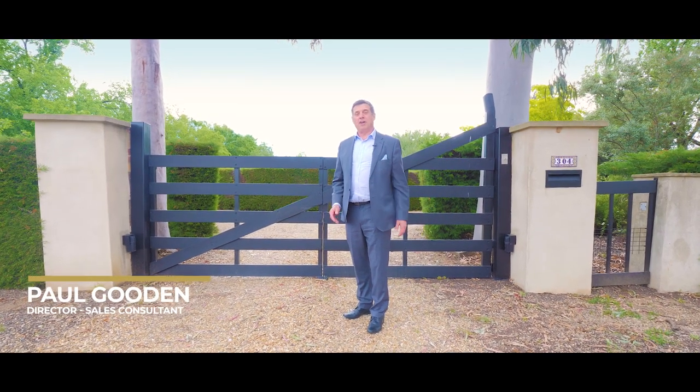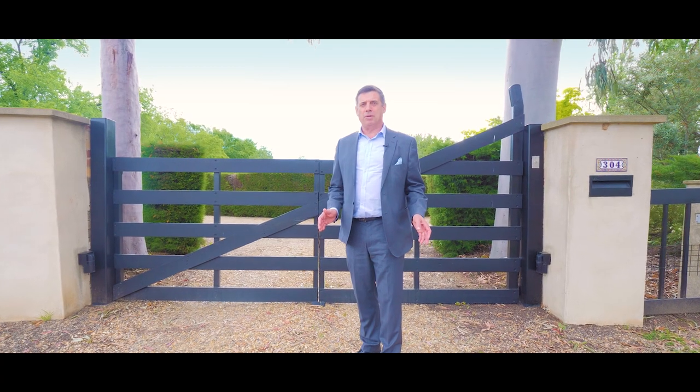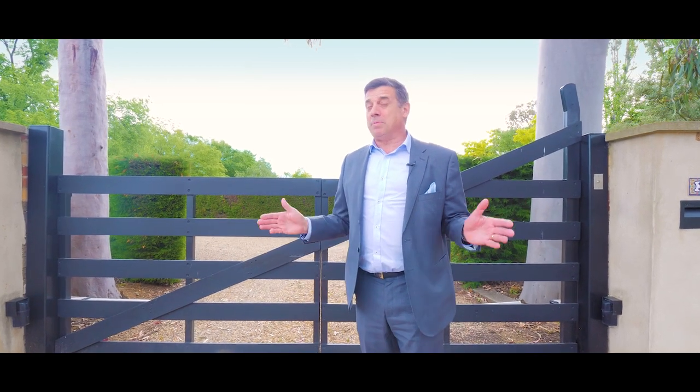I'm really excited to introduce you to Westwood, 304 Mitchell Road, Lake Albert. A sensational property hidden behind these tall green hedges. What is behind these hedges will enthrall and excite you. It's a wonderful property. Come and take the tour with me and have a feast for the eyes.